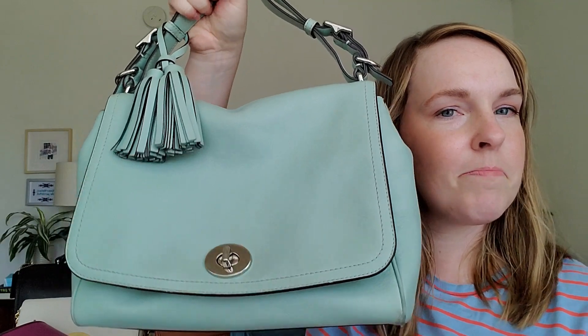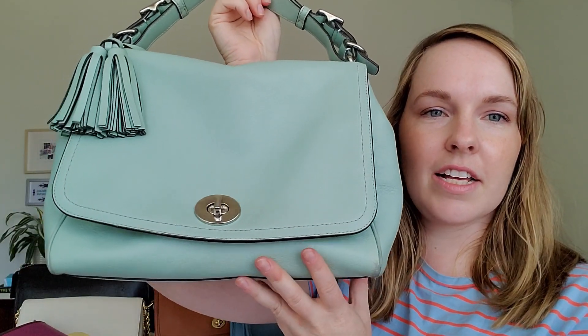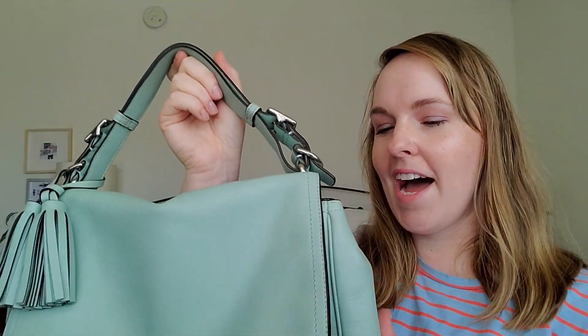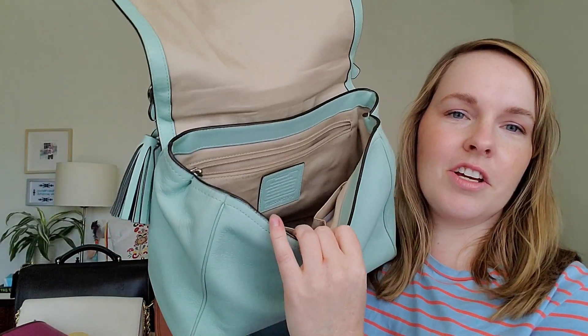The second Coach bag I ever received was also a graduation gift — this one from my brother. It was a joint graduation and birthday gift because it was very expensive; he had just gotten a big job the year before. I got this for finishing my master's. This is the 2013 Legacy Rome Top Handle — the year I think Coach started moving away from those heavily CC-monogrammed bags and going back to classic vintage shapes. I saw it in a mailer and told my brother it would be a great bag for work because it was huge — you could fit a notebook in it.